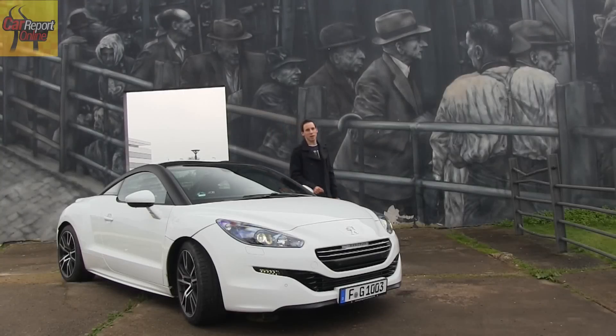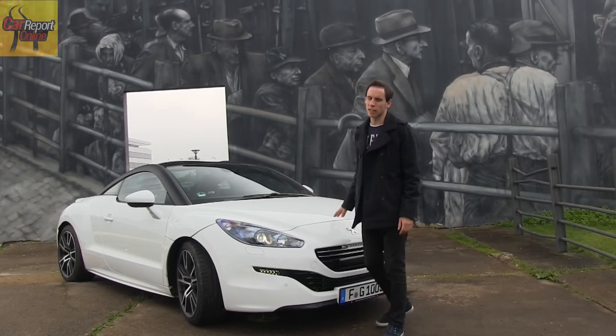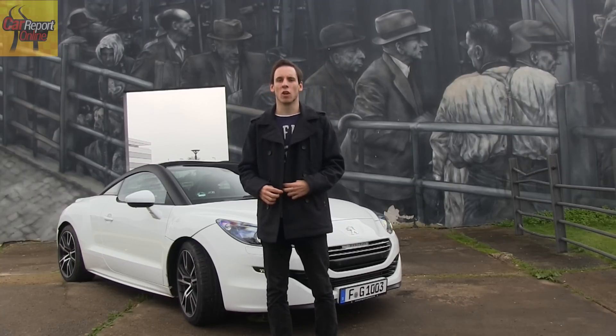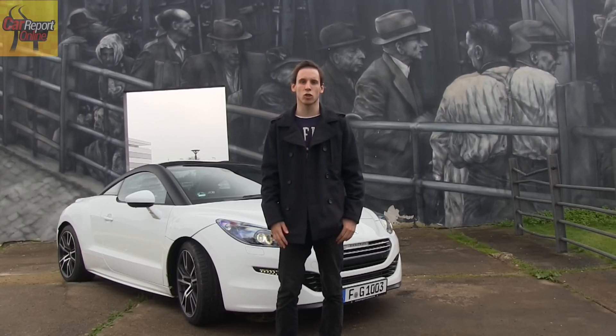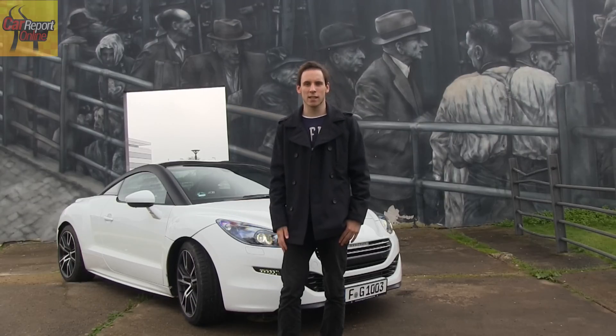Rassiges Fahrverhalten — das ist das, was man bei Peugeot unter dem R am Heck des RCZ versteht. 270 PS, direkte Lenkung, super Gasannahme und tolle Reifen. Das macht besonders auf kurvigen Landstraßen richtig Spaß. Auch auf der Autobahn: Das Fahrzeug hat eine Höchstgeschwindigkeit von 250 km/h. In jeder Lebenslage macht dieses Auto richtig Laune und ist trotz seines harten Fahrwerks noch ziemlich alltagstauglich, da wir auch einen großen Kofferraum haben.